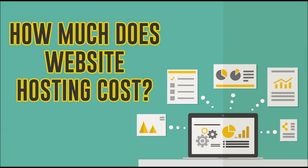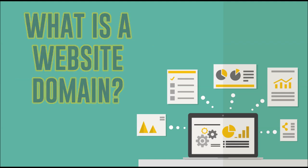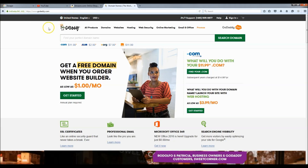Website hosting normally costs about sixty to a hundred dollars a year, sometimes more. But today I'm going to show you how to get website hosting for just $12 a year plus a free domain name. A domain is the link to your website — like google.com, youtube.com, amazon.com, godaddy.com — you get the idea.